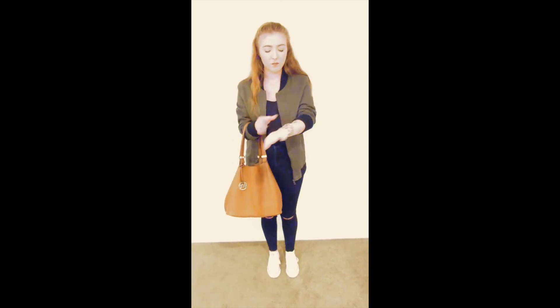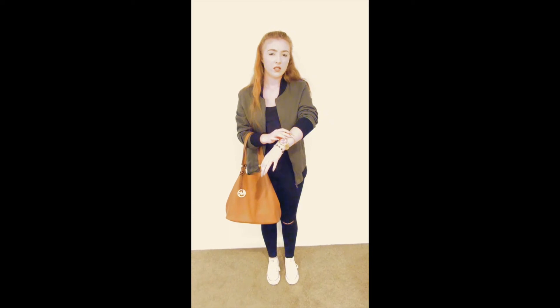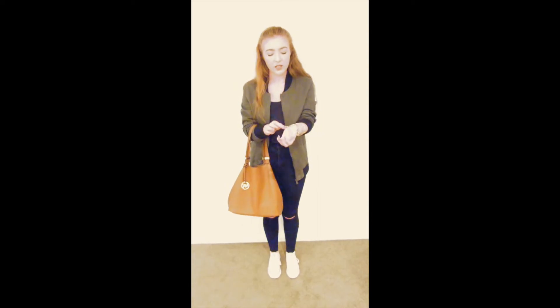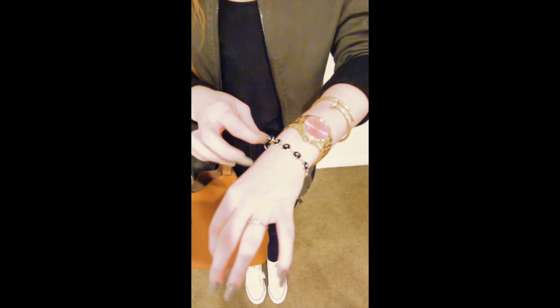My jewelry is pretty simple today. I've got my Michael Kors watch on, and this Cartier-inspired bracelet I got from Gloss — all Australian viewers will know what that is, just a little cheap jewelry store, like $10. Then I've got this little Evoli bracelet — Jamie gave it to me about a year and a half ago when we went to Hawaii. It was like $7 from Ross Dress for Less.